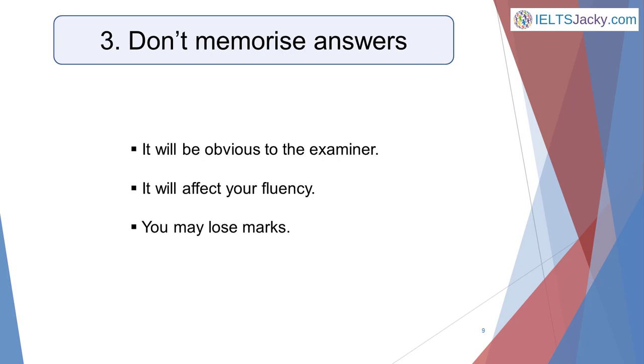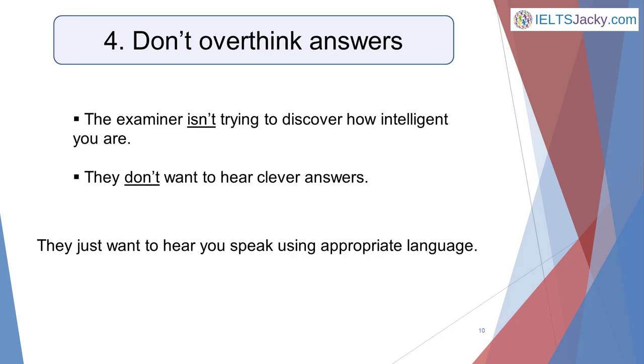Never memorize answers — it's a waste of your study time, as you won't know what questions you're going to get. If you do use a memorized answer for a question you happen to get, it will be obvious to the examiner and they won't be impressed. Your speech won't be as fluent as when giving a spontaneous answer, and fluency and coherence carry 25% of the marks, so you could actually lose marks. This is a test of your spoken language, not your memory.